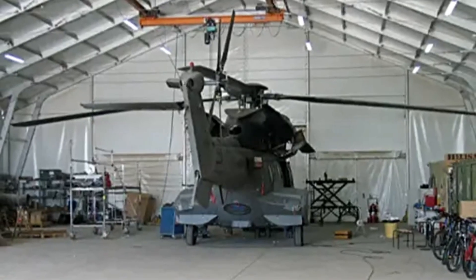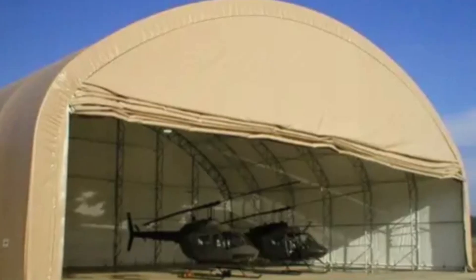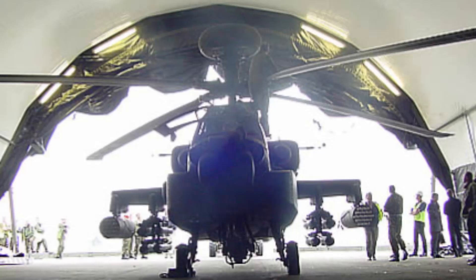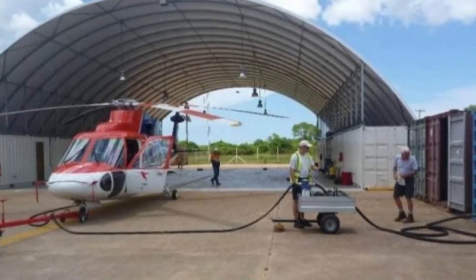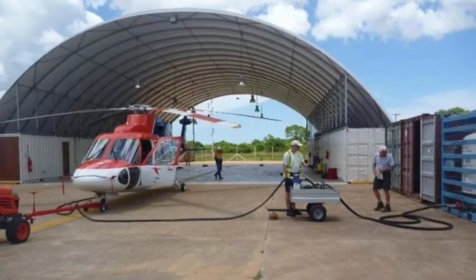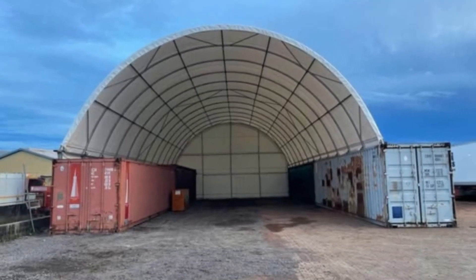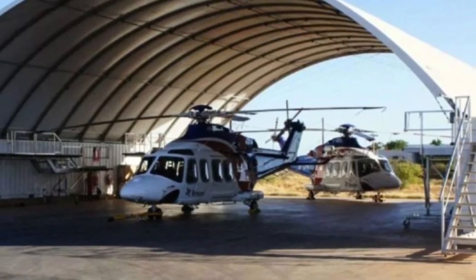Helio Operations offers state-of-the-art inflatable hangars specifically designed for helicopters. These shelters are quick to deploy and can be expanded by connecting additional units. They provide outstanding protection for aircraft, even in severe weather conditions. Their versatility and durability make them an essential asset for aviation operations in challenging environments.